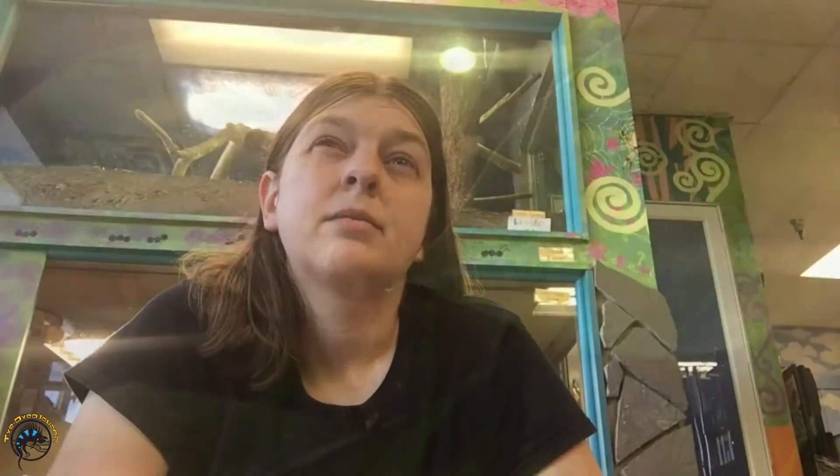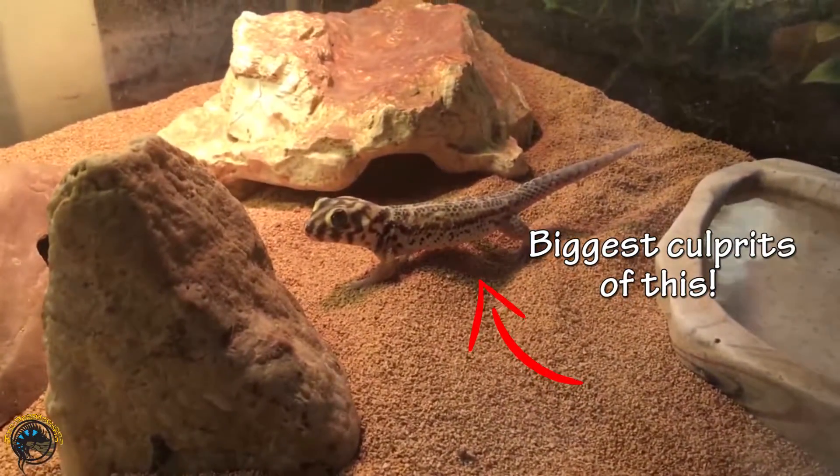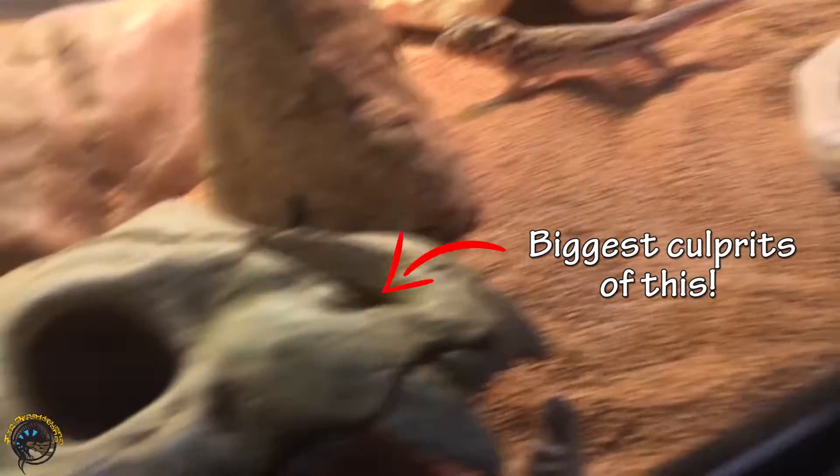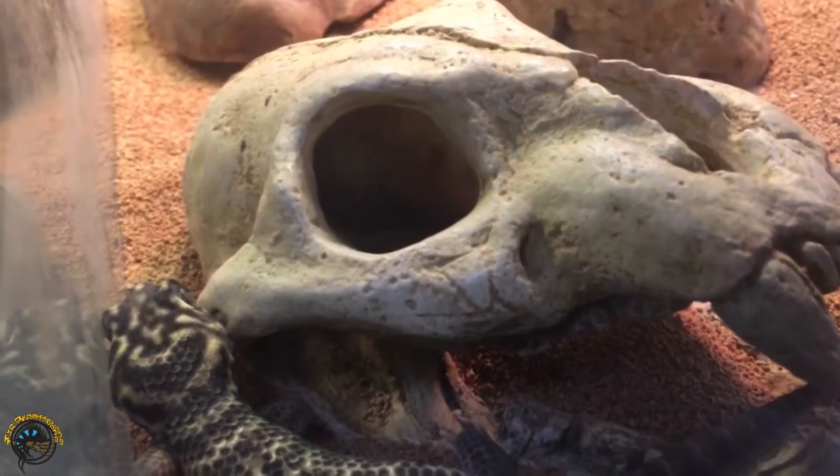Another reason why they might drop their tail is if they're feeling really stressed out or scared. You might not even have to touch the tail for them to drop it — they might just drop it themselves without any apparent reason. They might just get stressed or scared, and even if you don't touch their tail, just touch their body or something, they might just get scared and break it off. It's usually no big deal, and usually it grows back.